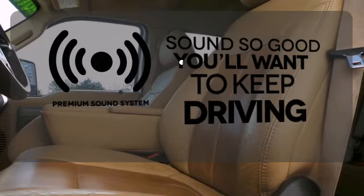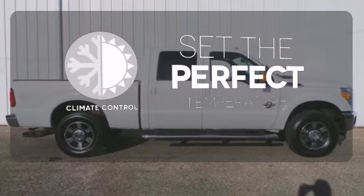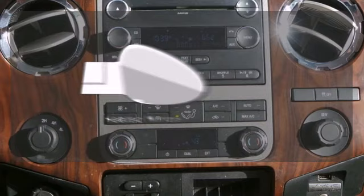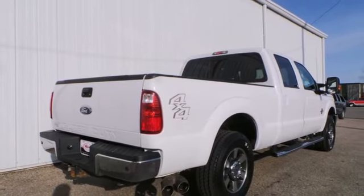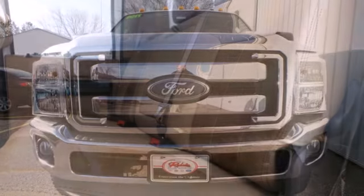You might take a drive just to listen to the premium sound system. The climate control lets you set the temperature exactly where you want it. The heated mirrors let you see behind you without all the work. With the perfect blend of power, performance, and refinement, this F-250 is the top pick for your heavy duty truck needs.